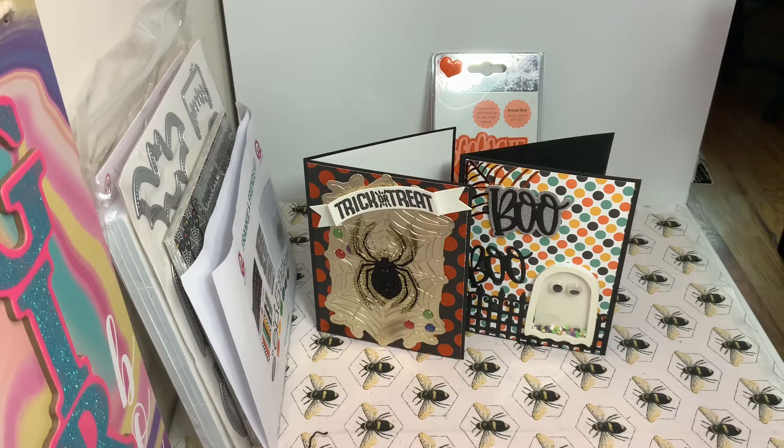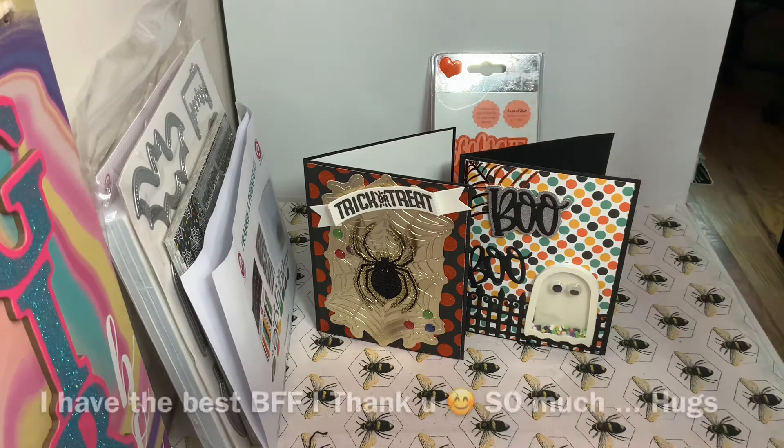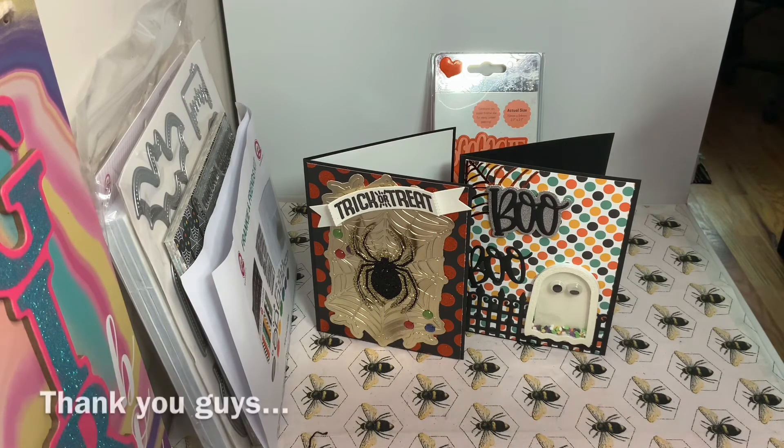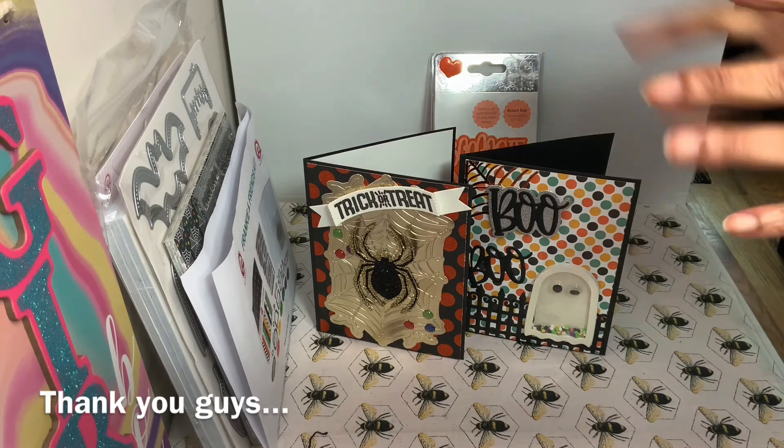Thank you Diane, you are awesome girl — thank you so much. She's my BFF and we normally used to send a lot of happy mail to each other. We've been doing a lot of different challenges that kept us apart, but we'll be getting back to it. Thank you guys for watching. If you haven't subscribed please hit that subscribe button and ring the bell so you can get more of my videos. Thank you for all your support — much love!